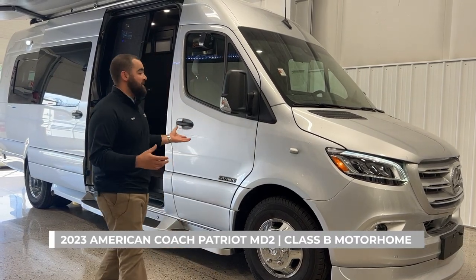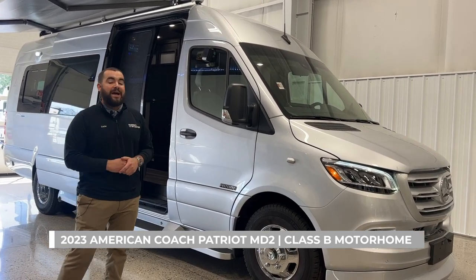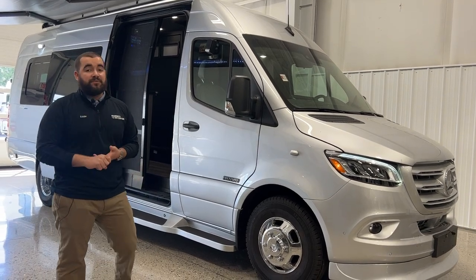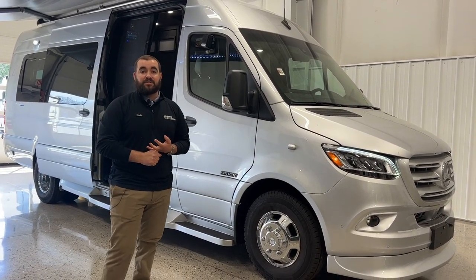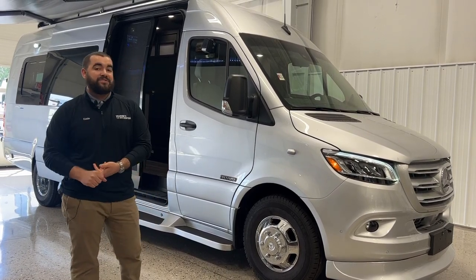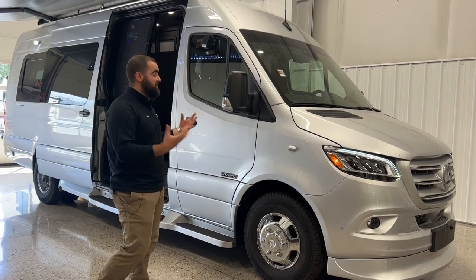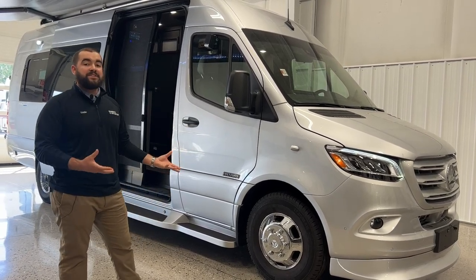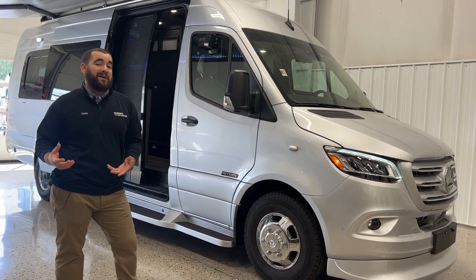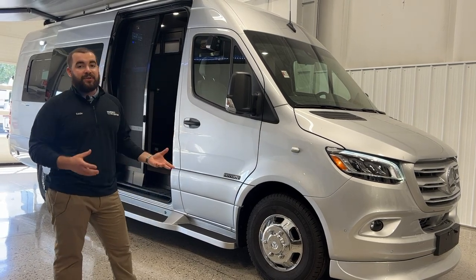What I have behind me is a 2023 American Coach Patriot — this is their MD2 with the extended cab. They have basically four different floor plans: their FD2, which is their shortest, their MD2 in two separate sizes, and then their MD4, which is one of their longest. This is the MD2 on a 170-inch wheelbase with the extended cab, coming in at about 24 feet and two inches, on a Mercedes 3500 chassis.